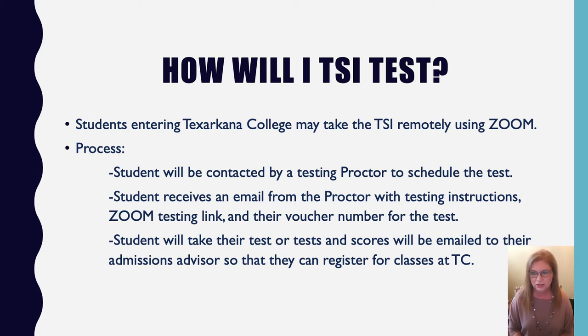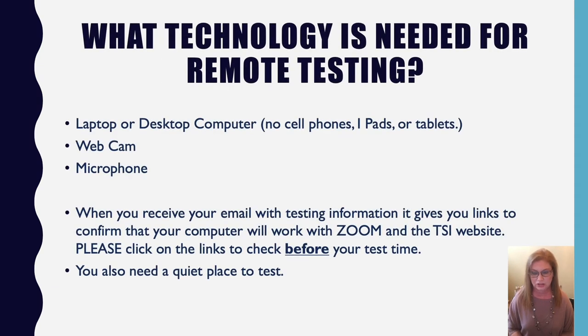The next common question is about technology requirements. It must be a laptop or desktop computer — we cannot use cell phones, iPads, or tablets. We can use a Chromebook, but please let the proctor know if that's what you're using, as there's a small workaround needed. The device needs to be equipped with a webcam — which can be external — and a microphone, and both must be on the same computer.